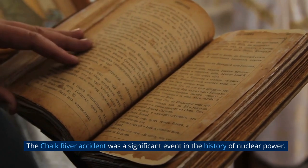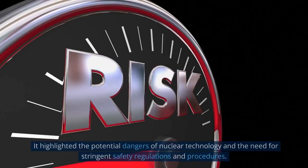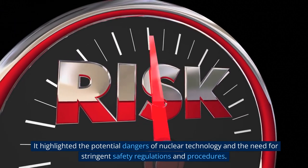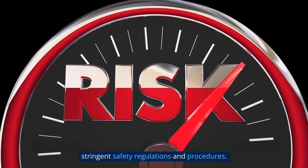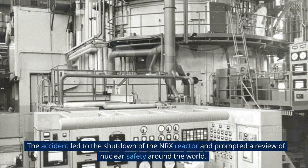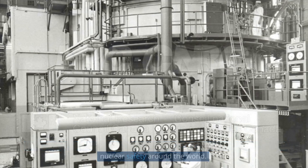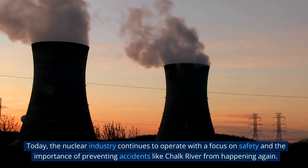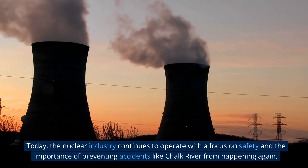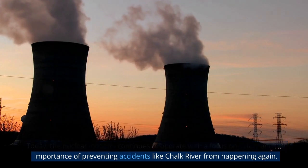The Chalk River accident was a significant event in the history of nuclear power. It highlighted the potential dangers of nuclear technology and the need for stringent safety regulations and procedures. The accident led to the shutdown of the NRX reactor and prompted a review of nuclear safety around the world. Today, the nuclear industry continues to operate with a focus on safety and the importance of preventing accidents like Chalk River from happening again. Thank you very much for watching.